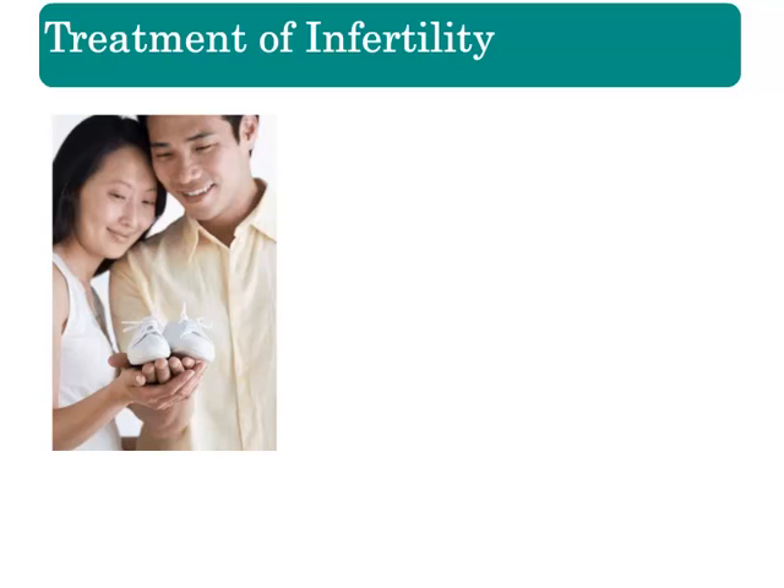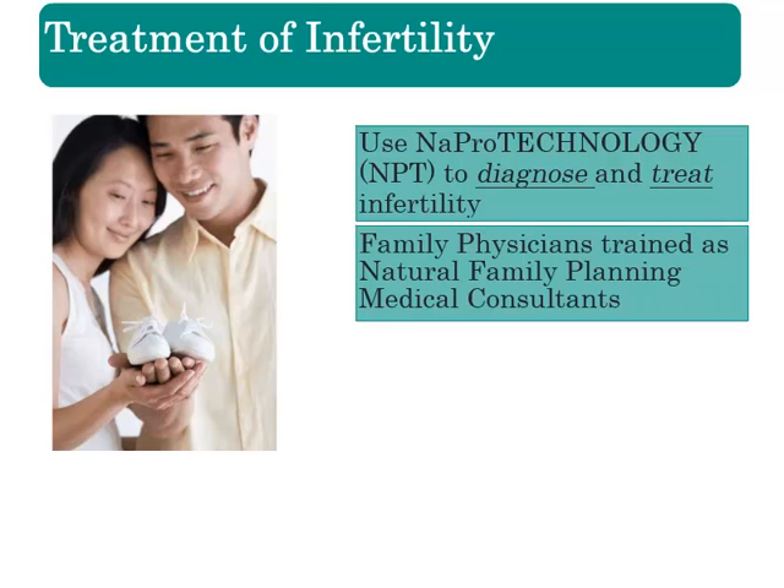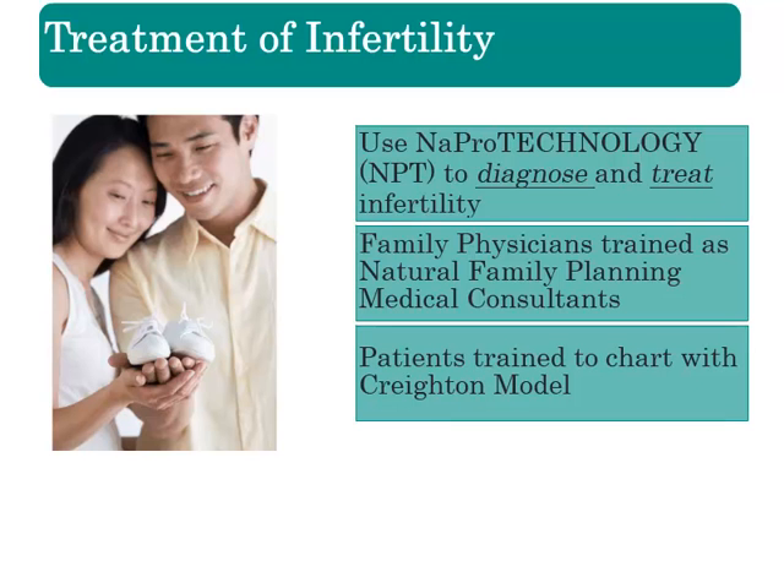The Creighton model in particular is one of these methods because it is linked to NAPRO technology. Two peer-reviewed studies demonstrate how NAPRO-trained family doctors and OBGYNs can learn ways to address and potentially treat infertility. The doctors in these studies were family physicians trained as Creighton medical consultants. With this training, they used the information gleaned from the women's charts to help identify the root cause of infertility and then attempted to treat the underlying causes using NAPRO technology.